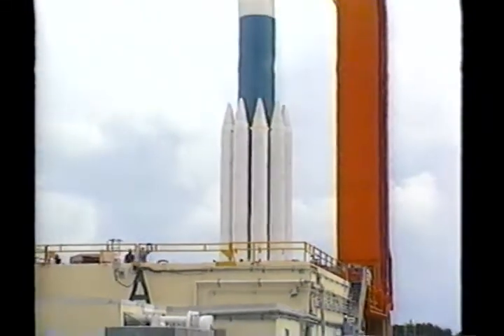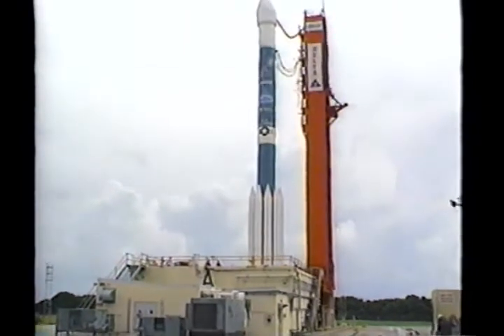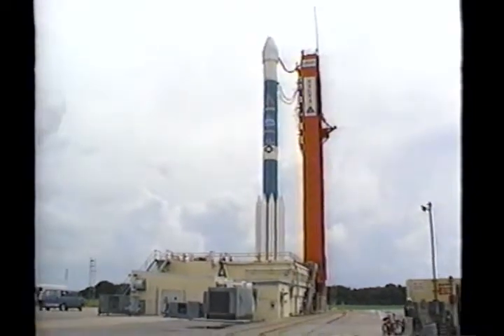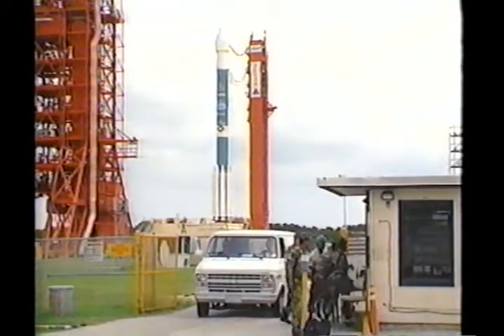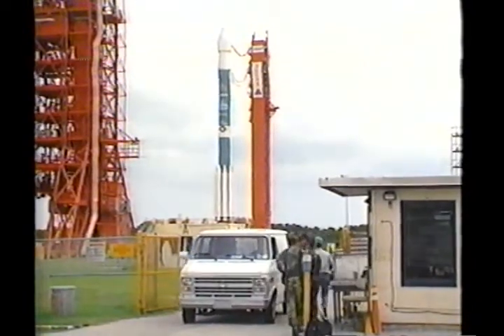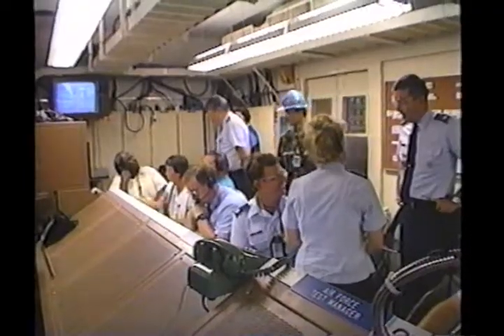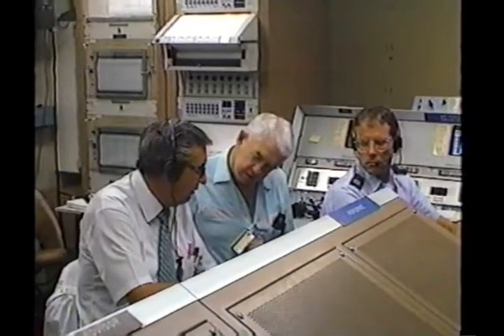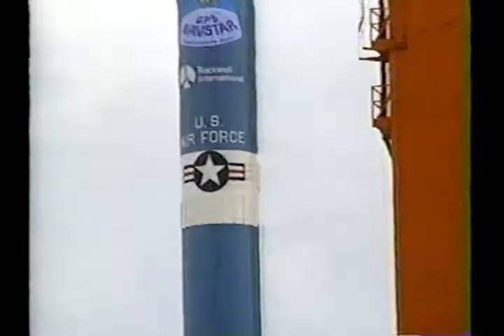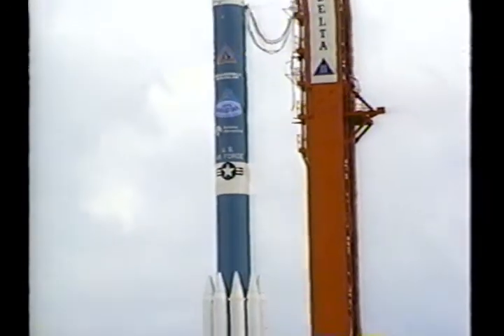The third stage, or payload assist module, will ignite at 21 minutes, 35 seconds into the flight, followed by upper stage spacecraft separation at 24 minutes, 55 seconds after launch. The payload assist module, or PAMD, uses its 17,000 pound thrust to drive NAVSTAR onward to its desired orbit. Once again, the Delta II is ready for another successful launch.